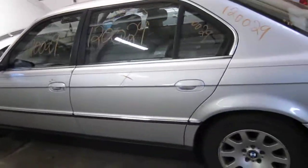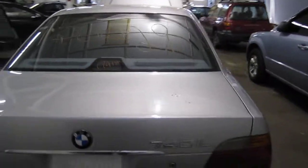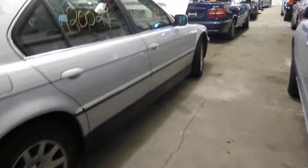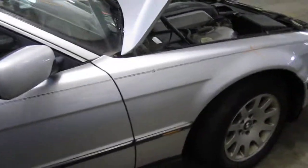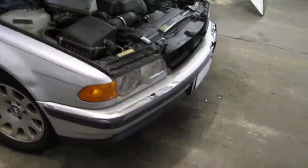We had purchased this vehicle locally through one of our street customers. The vehicle does still have several good body parts. You can also visit us on the web at www.tomsforeign.com. This concludes the video portion of our inventory. Thank you.